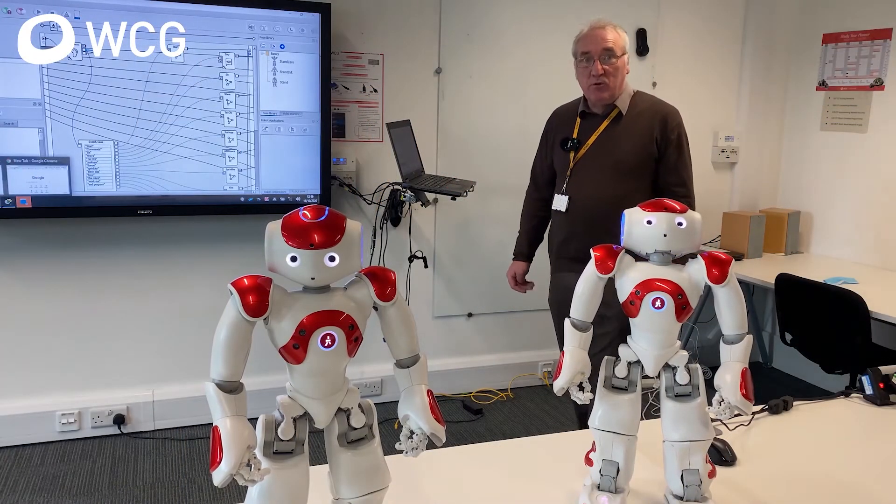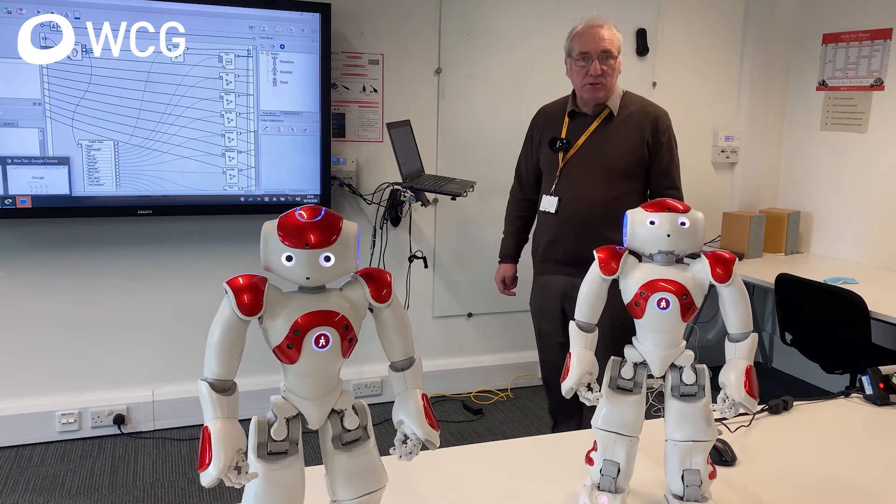Students have also gained roles in event management. That is just a brief overview of our business courses we offer at Leamington and Warwickshire colleges. Now we're going to look at computing — we're now in a typical computing room in Royal Leamington Spa.